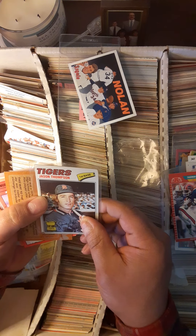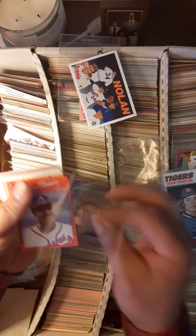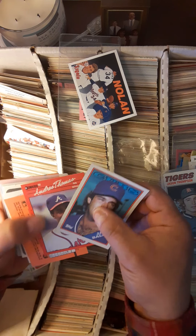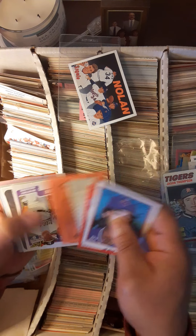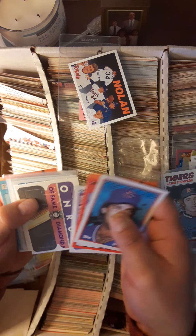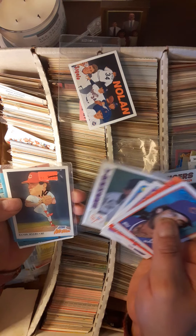Gold cup card of Jason Thomas from 1977. Jay Buhner, nice chest right there, Andre Thomas all-stars, Big Mac — Mark McGuire. Billy Martin, nice manager card.